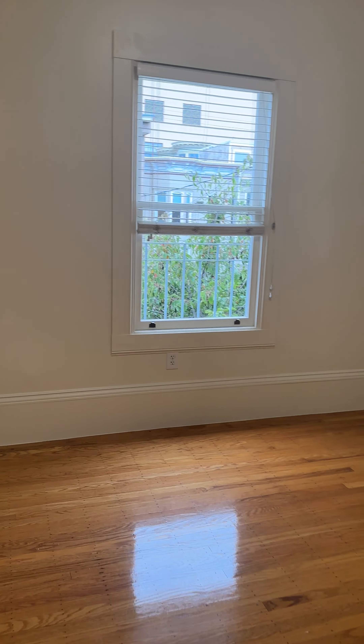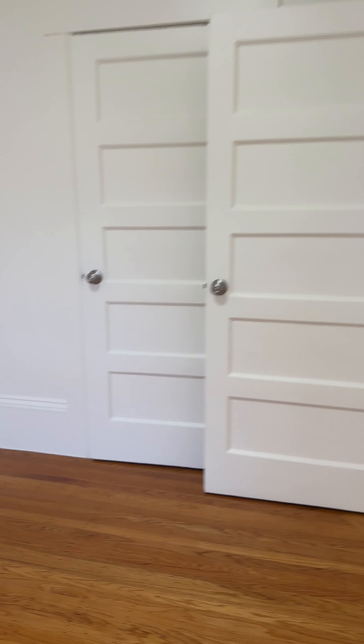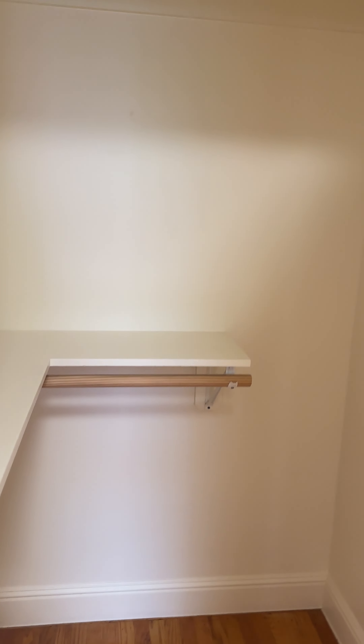This is the bedroom. It's a good size room. This is on the top floor of the building, so there's no one above — open living room, which is nice. And this is the built-in closet.